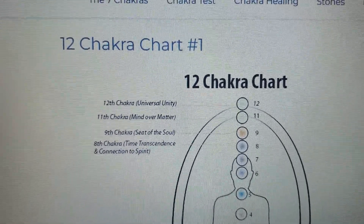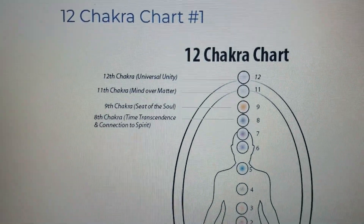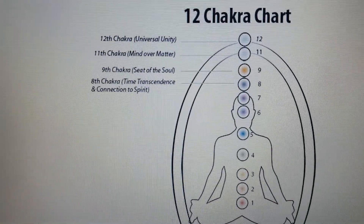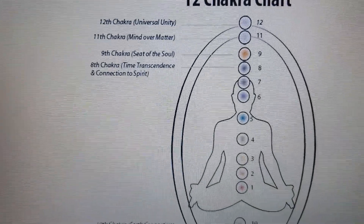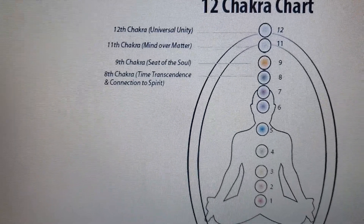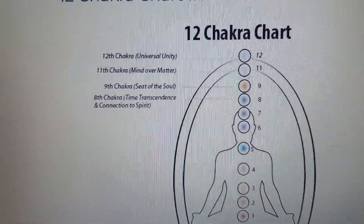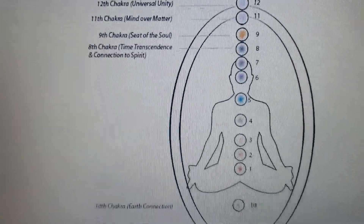There are 12 chakra systems. I know many of you may already understand about the 7 major chakras, but I want to introduce you to other chakras beyond the 7 major chakras, all the way up to the 12th chakra. And this is a chart in front of you.